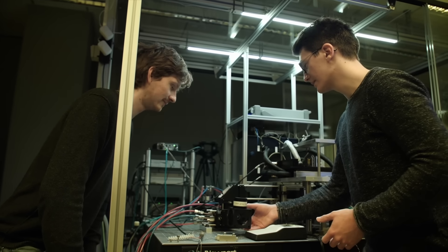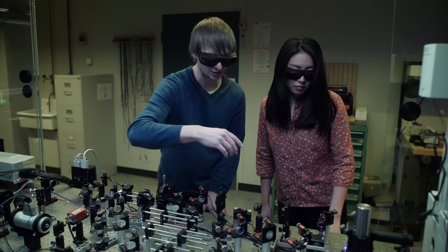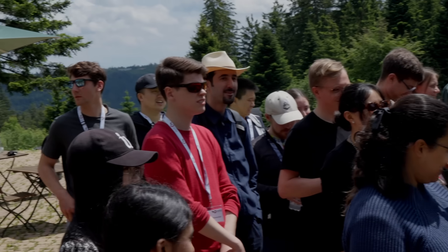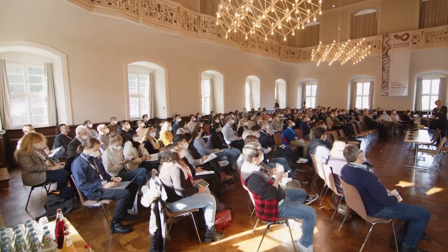My complete journey as a PhD and now postdoc was fully funded by the cluster of excellence. Not only that, but the technological devices I needed for this new 3D laser printing setup were also paid for by the cluster. This unique format — the ability to interact with so many broad, different groups across research fields, from PhD students through postdocs and even PIs — is something most people don't get to experience.